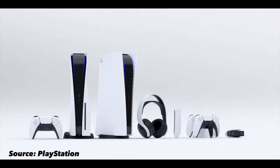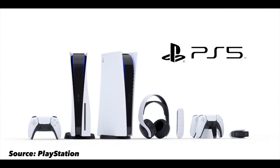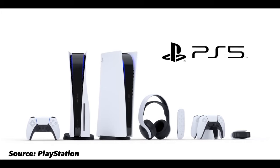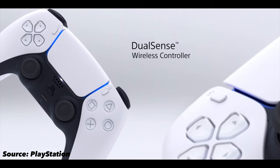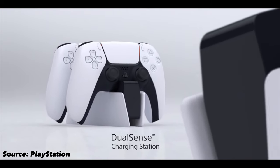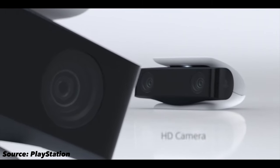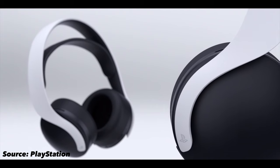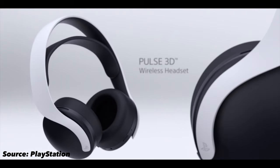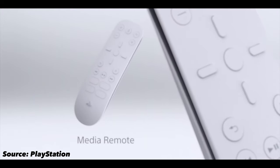Along with the PS5, Sony also released a bunch of accessories for it, which will really drive up the costs of this console if you're going for the full package. The first accessory is a charging station for the DualSense controllers, which charges two controllers. There is also a new HD camera, a new wireless headset called the Pulse 3D which will support 3D audio, and a media remote which is completely white. We don't know much about their pricing and other details.